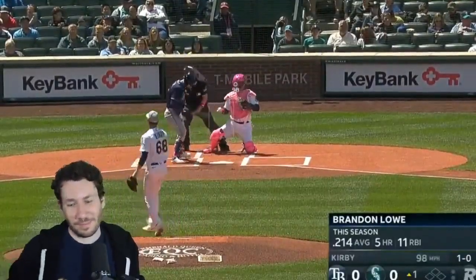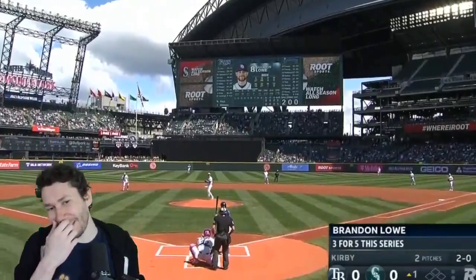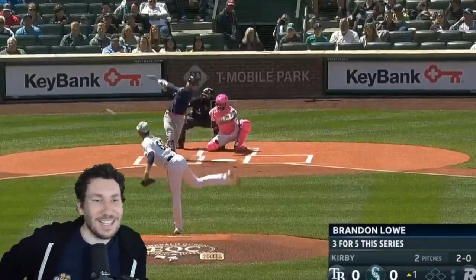There's 98 miles per hour from George Kirby. Look at the young guy — he's so young. You're a major league baseball player! Just throw a fastball over the plate, that's all you need to do. Yeah, that's at 98, that's not going to work. That's not it.